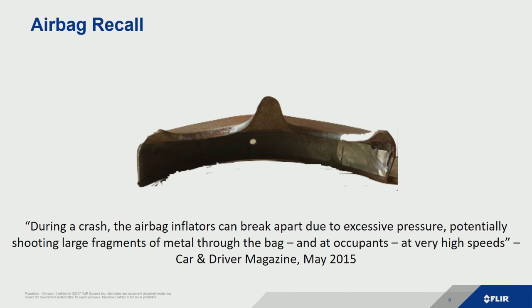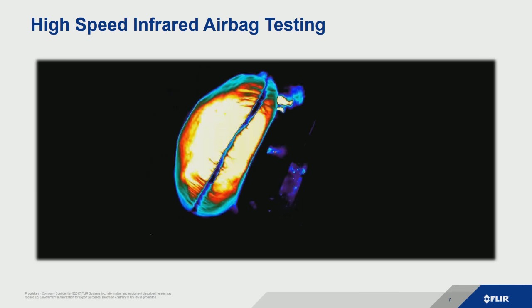About a year, year and a half ago, there was a lot of news around airbags and recalls. From Car and Driver magazine: during a crash, the airbag inflators can break apart and shoot large fragments of metal through the bag, which is pretty scary because an airbag is supposed to be protecting you. The reason I bring this up is that it's a pretty high-speed event and there's a lot of thermal event behind it.